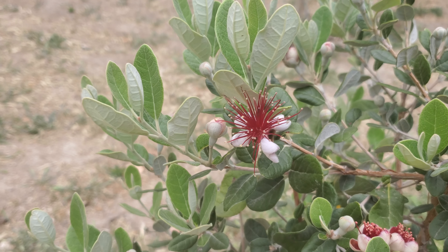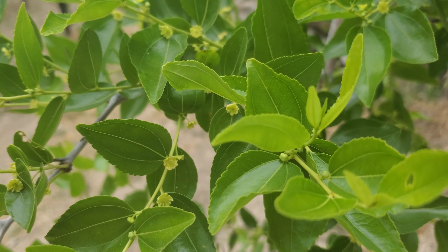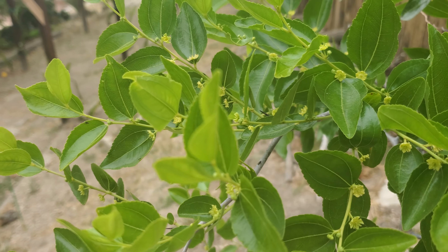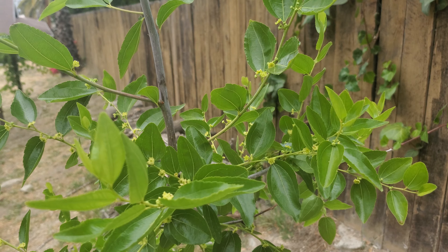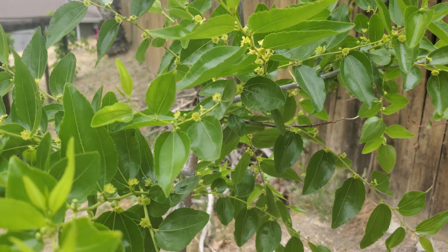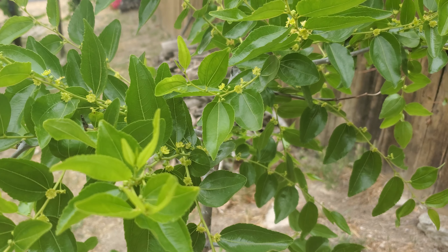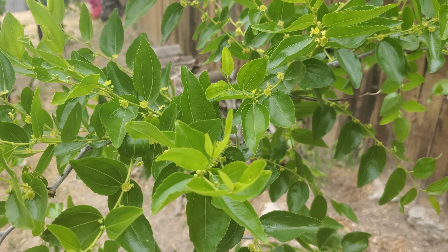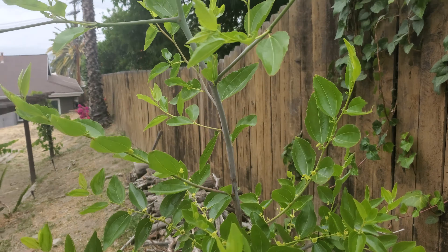The jujube is loaded with flowers. If it's anything like last year, virtually all these flowers are going to end up being fruit. Look at all of them — the tree looks great. Lots of new growth this year, approximately two feet of growth. That whole stem going up is all brand new growth this year.